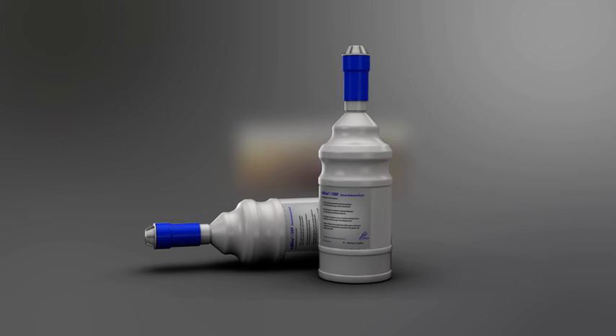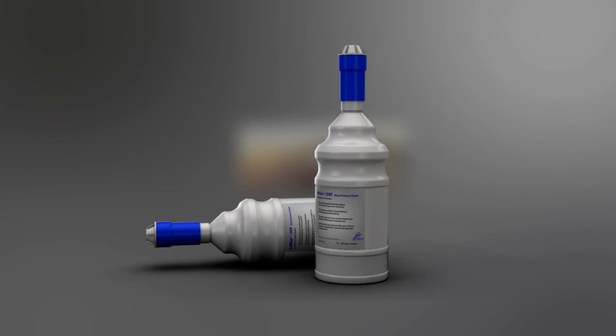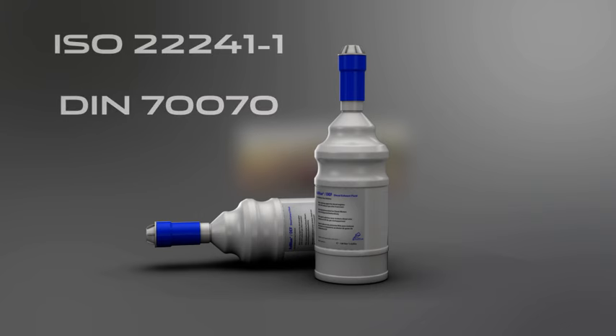If you can't get to your retailer before running out of DEF, you can top up the tank yourself. To do this, you will need two standard-sized, non-drip refill bottles. Each bottle contains 1.89 litres or 0.42 gallons of DEF. Before adding any fluid, make sure that the bottles display the specification ISO 22241-1 or DIN 70070.